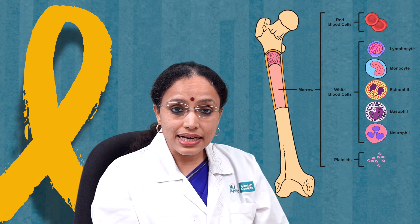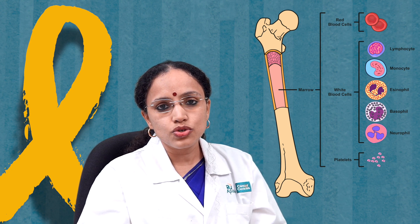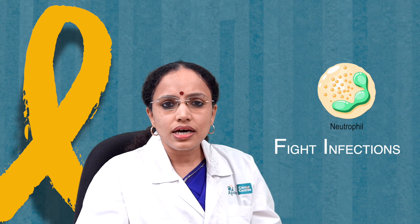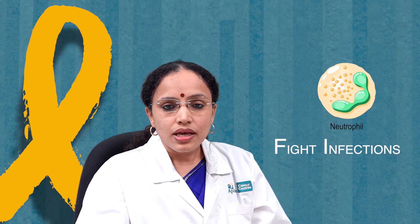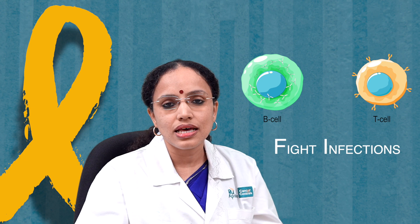Red cells are important for hemoglobin. Platelets are important for clotting in our body. White cells are of several types — there are neutrophils, lymphocytes, monocytes, eosinophils, and basophils. Neutrophils are like the policemen in the body; they are important to fight infections.